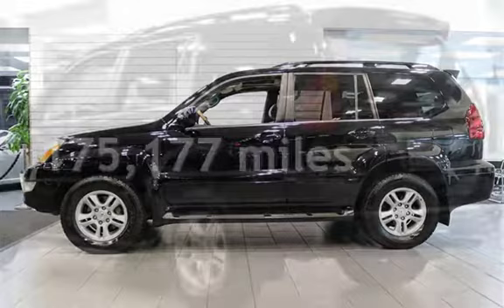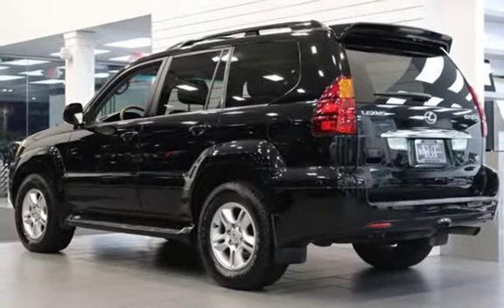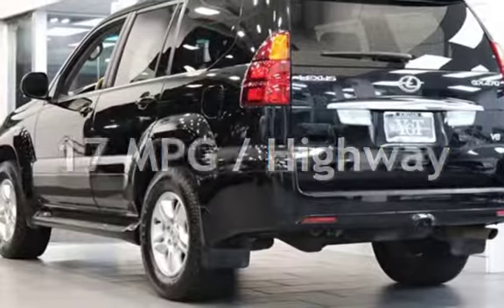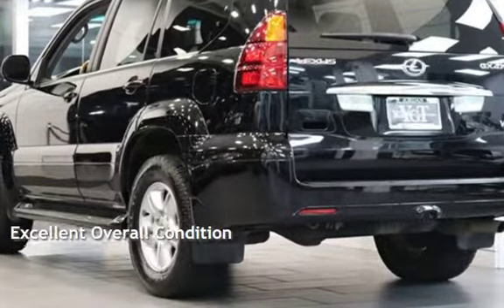This Lexus has less than 176,000 miles on the odometer. Estimated fuel economy for this vehicle is 14 miles per gallon in the city, and 17 miles per gallon on the highway. This vehicle is in excellent overall condition.